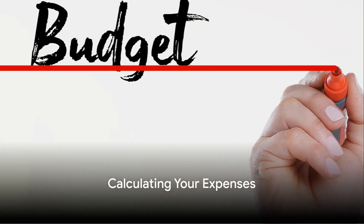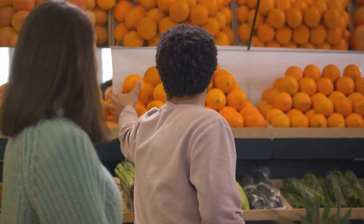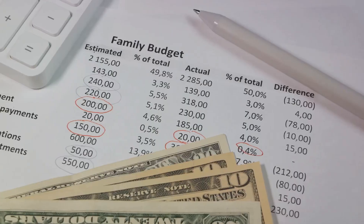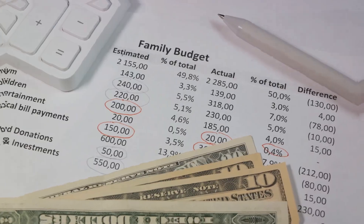Next, you need to calculate your monthly expenses. It's crucial to know what you're spending on bills, groceries, and transportation, plus any other recurring costs. Being aware of your expenses will help you understand how much you can afford to put towards your new home.